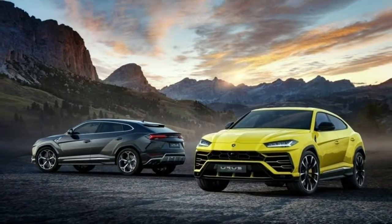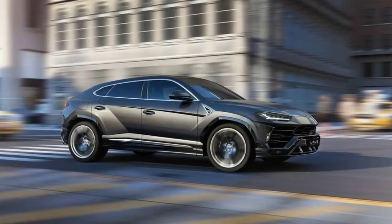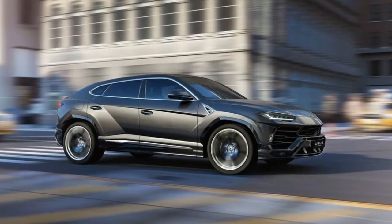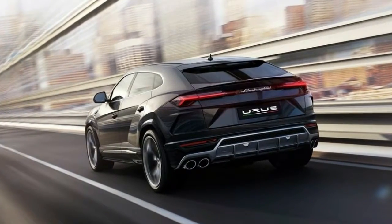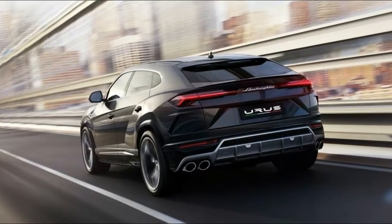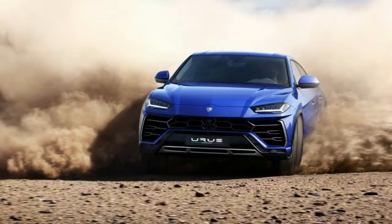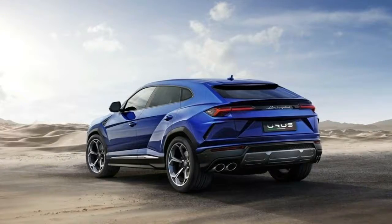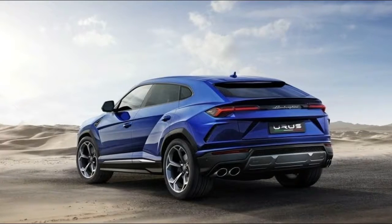Pricing will start at about an even $200,000, with typically equipped examples trading in the $230k range and a full-blown, surpass-the-Joneses version topping out around $270,000. The related Bentley Bentayga's base price ranges from $197,725 to $300,725.